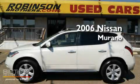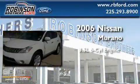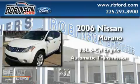This is a 2006 Nissan Murano. It has a 3.5-liter six-cylinder engine and an automatic transmission.